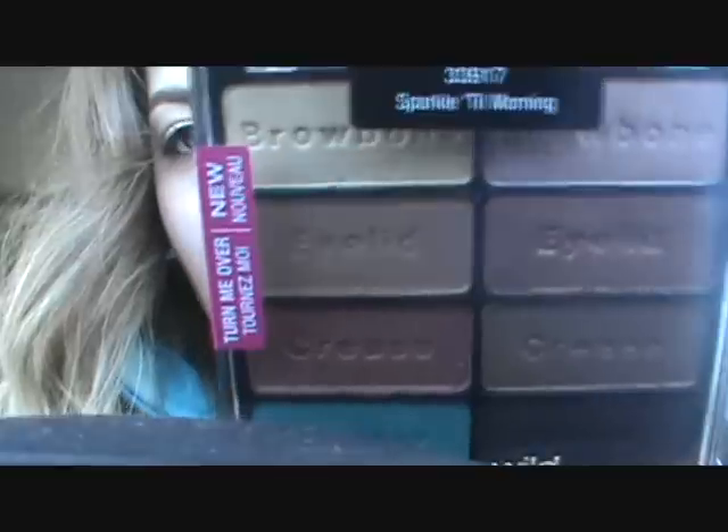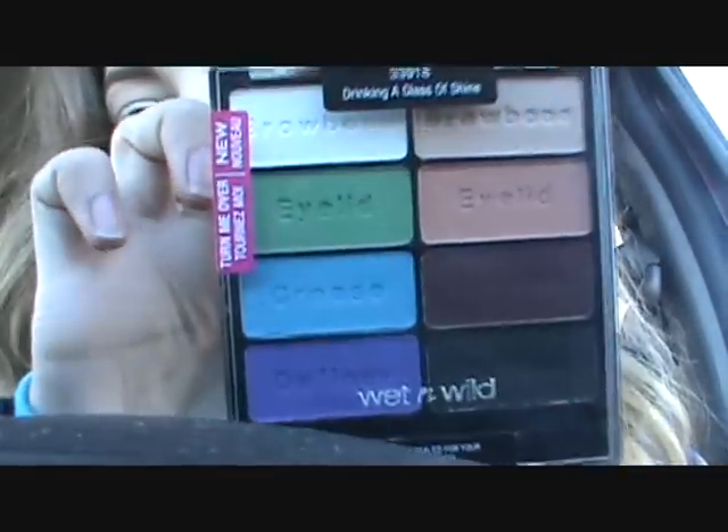I kind of knew she was going to send me these, so I actually got to see them. They were nicely wrapped. Oh, that is beautiful. This is Wet n' Wild's Eight Color Icon Palette — this is in Sparkle Till Morning. And like I said, you can't get these anywhere. I even went to a Walmart nearby me and they didn't have them either, so it kind of sucked. This one's pretty too, and this one is called Drinking a Glacier Shine. These are like all matte colors and they are very pretty.